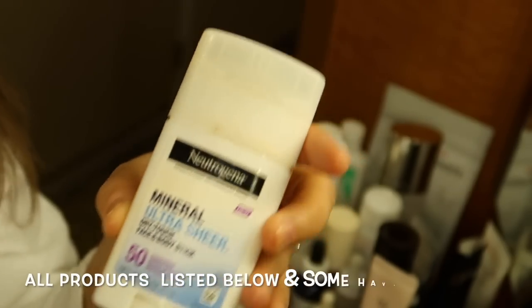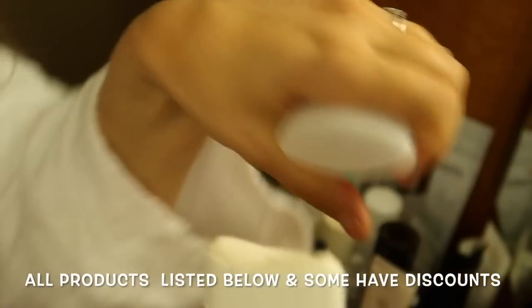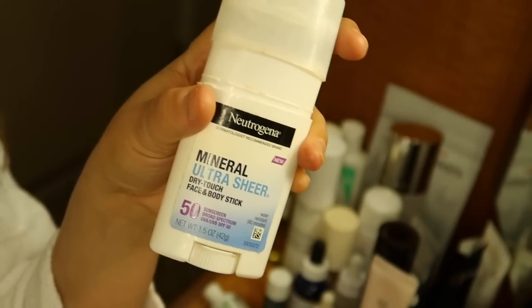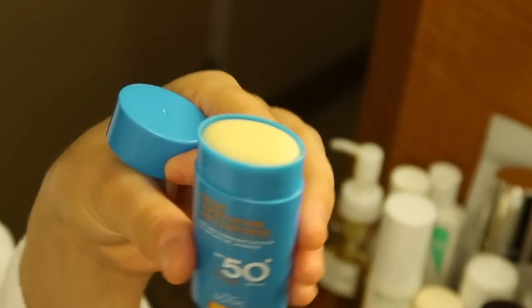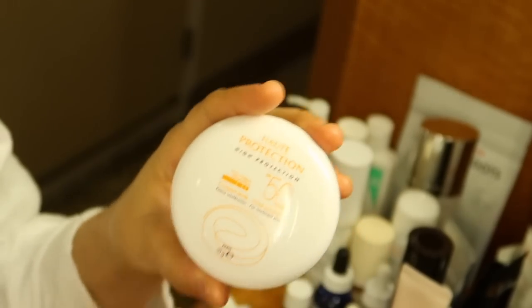This first one I keep in my purse — it's by Neutrogena. It looks like a deodorant stick but you can quickly wipe it on your skin for super quick touch-ups. You can get this really inexpensively at the drugstore. This other sunscreen stick I also brought to keep in the beach bag or purse. This one is by Avene and it's one of my absolute favorites for a quick, easy way to touch up sunscreen throughout the day.